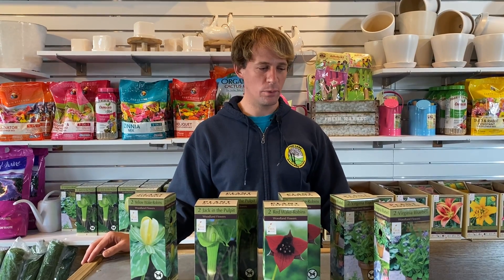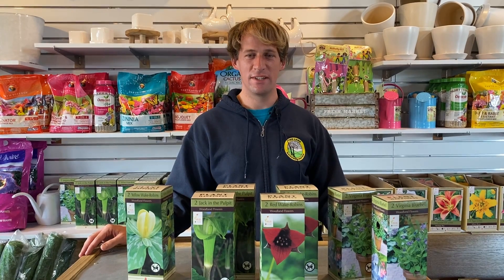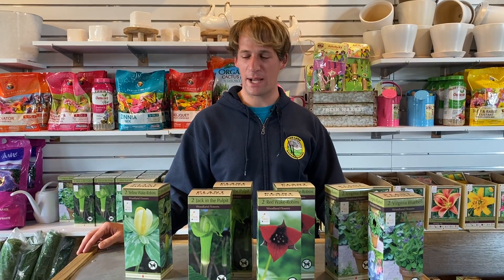This is Derek Bouquet with Tedler Garden Center and I have Melissa behind the camera. Today I'm going to do a video on woodland bulbs, which is part of our Iowa gardening series that takes place every Friday. So stay tuned and watch out for those videos that come out.